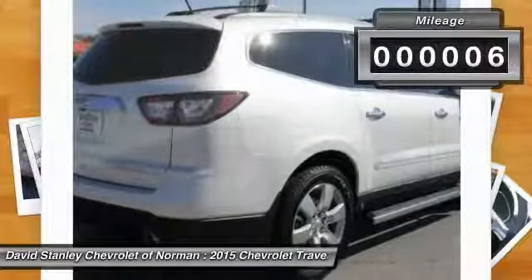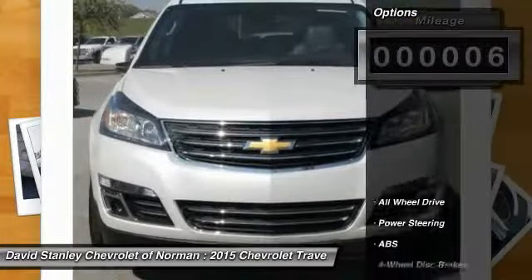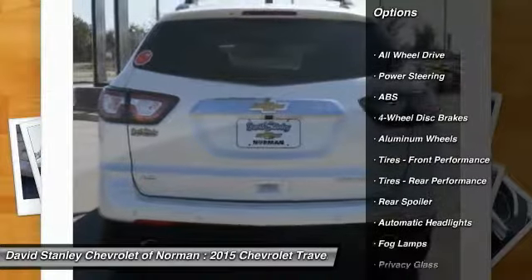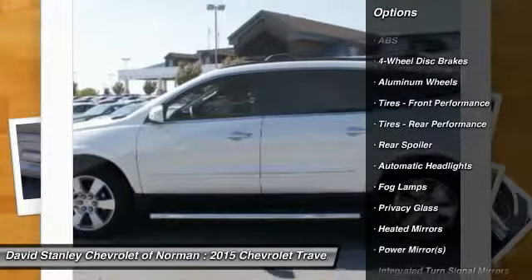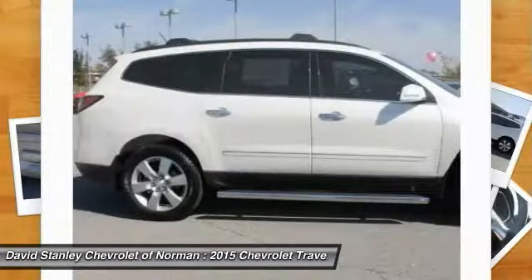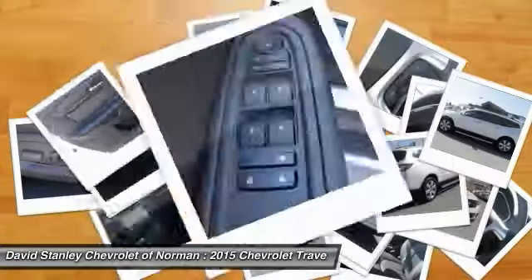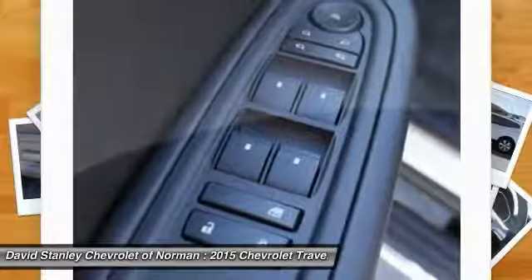This vehicle has less than 100 miles. Here are some of this vehicle's great options: navigation system, traction control, power passenger seat, steering wheel audio controls, remote engine start, stability control, anti-lock braking system, all-wheel drive, power lift gate, and adjustable steering wheel.